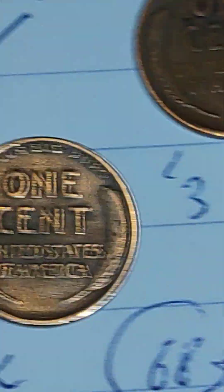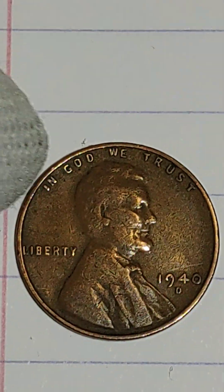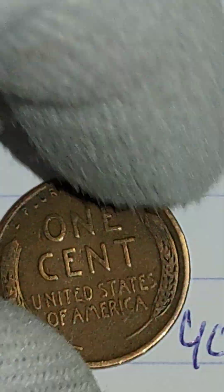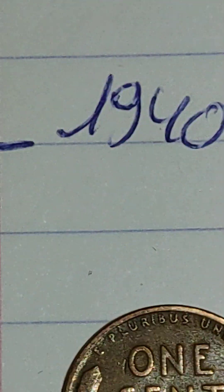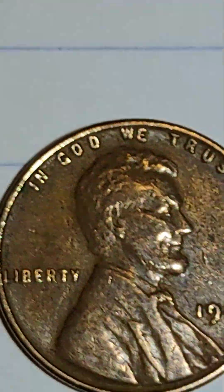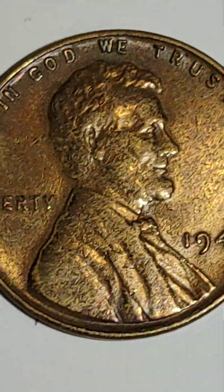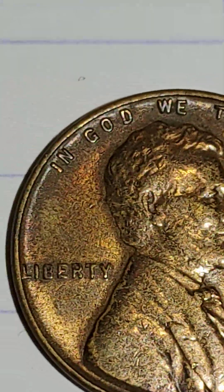1940 is here, 1940-D is here, and the last and best one: 1940, no mint mark, has a price tag of $9,600 at MS68 plus. Here is a good example next to it — something special, I think something special.